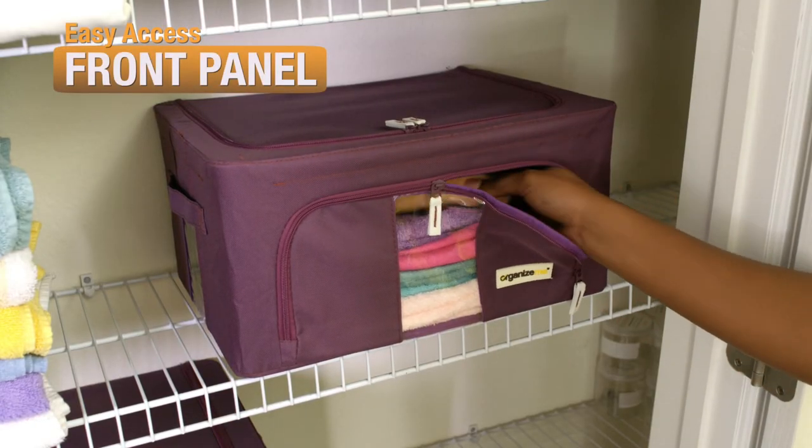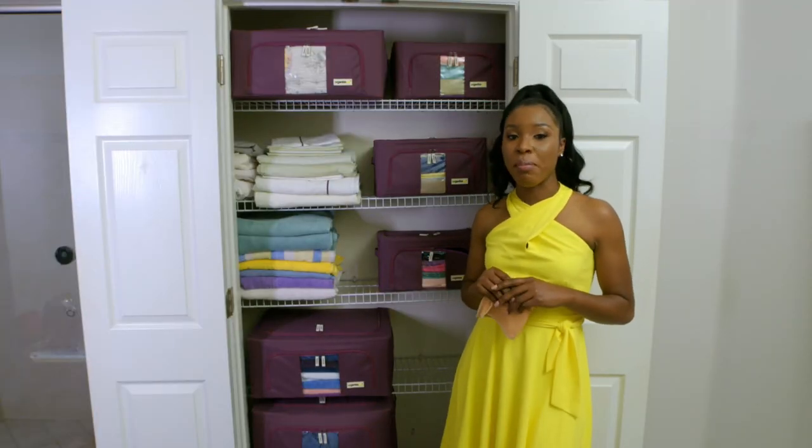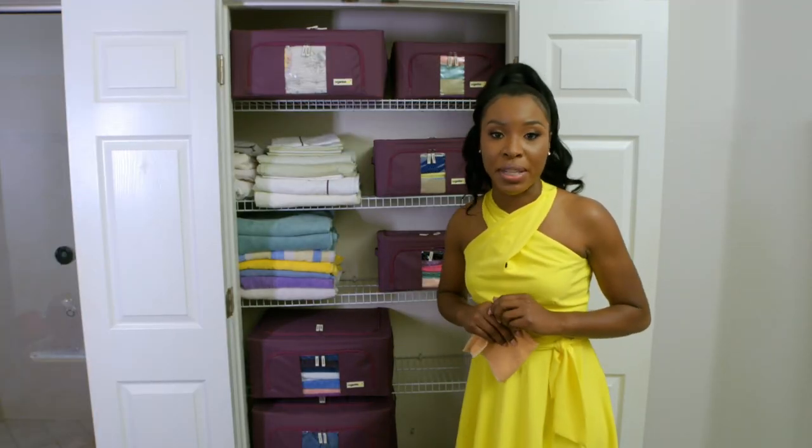I can open and get what I need. Perfect! I'm ordering more OrganizeMe pop-up bins right now.